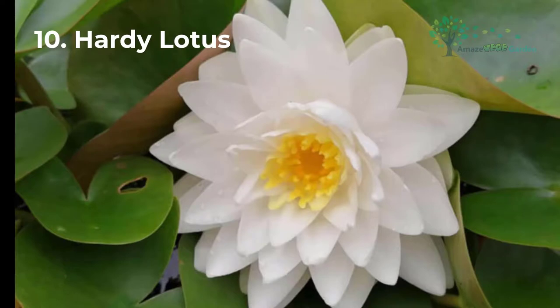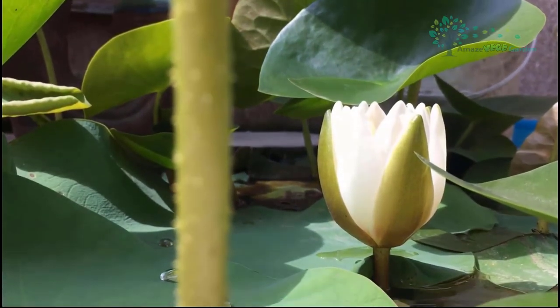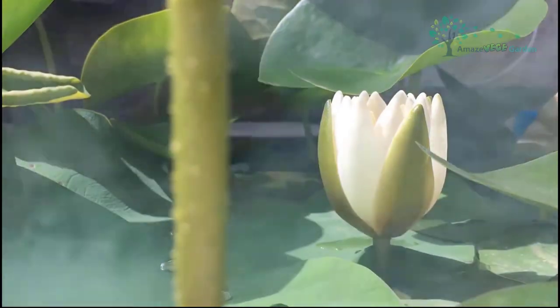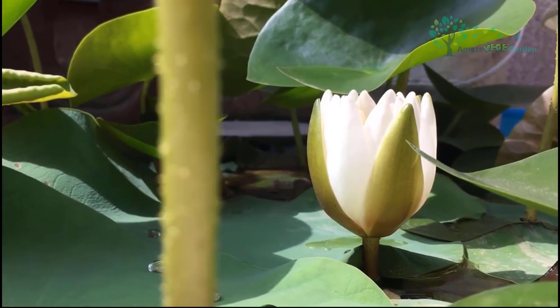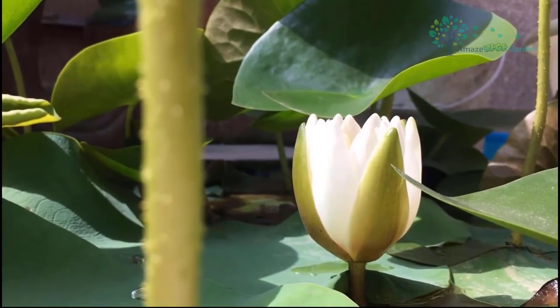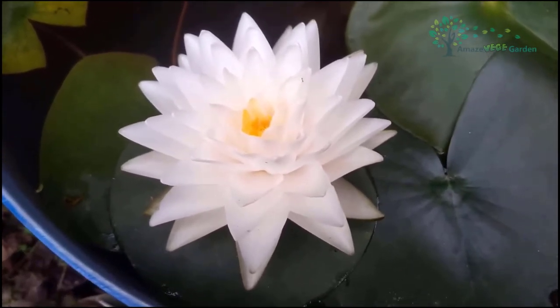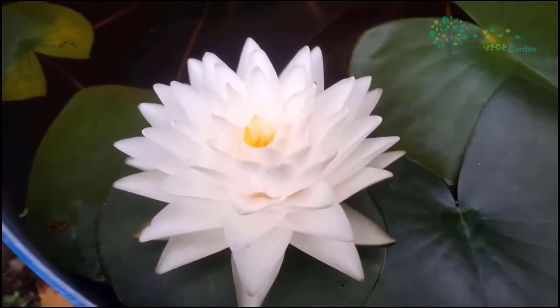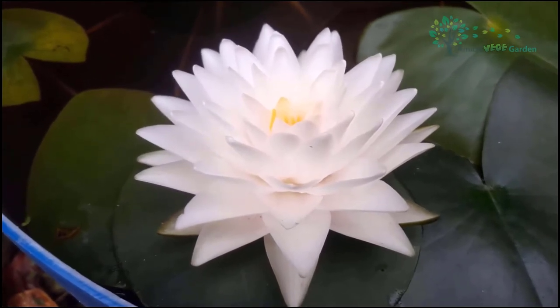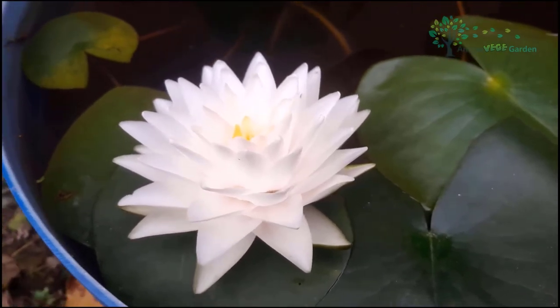Hardy Lotus blooms during the day and shuts at night, blooming again in the morning. A pond with a shade of trees on the shore is ideal. The plant is not harsh on soil quality as long as the pH value is between 6 to 8 and the soil is rich in organic material. The ideal water depth is 25 to 30 centimeters and must not exceed 80 centimeters. Hardy Lotus is commonly planted in small, medium, or large ponds, and its flowers can continue to bloom until late in the afternoon.